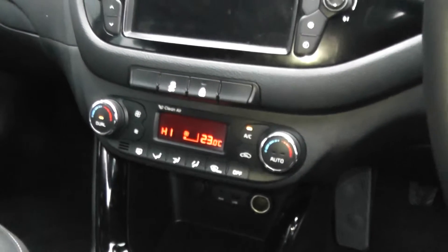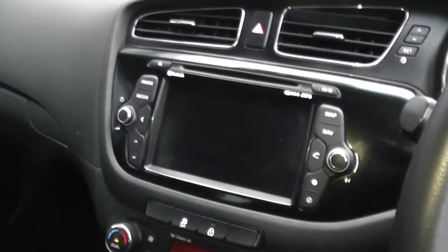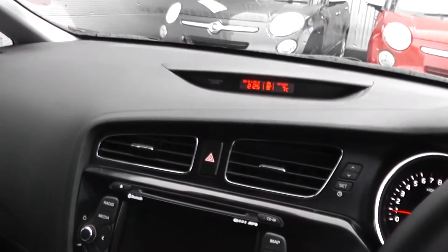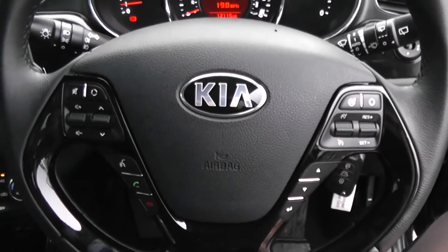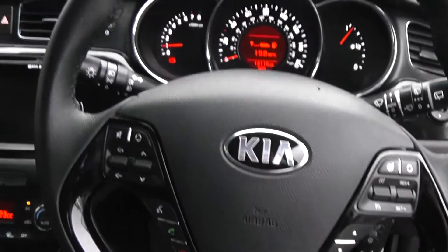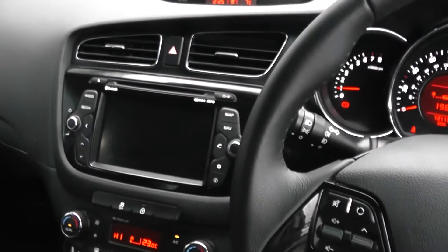It's also got climate control, CD and radio, a built-in sat-nav. It's got a head-up display. It also has Bluetooth, so you can connect your phone, and it's got cruise control. There are excellent finance packages available on this car and if you reserve it online, you will receive an additional discount.